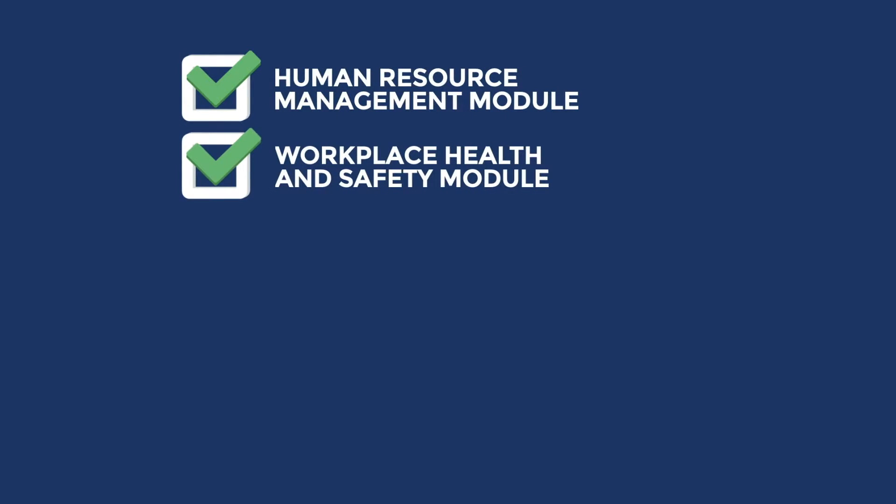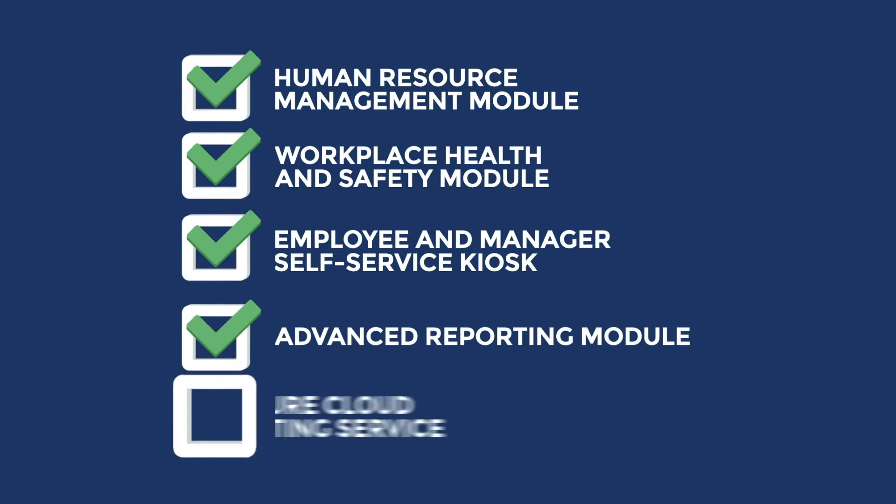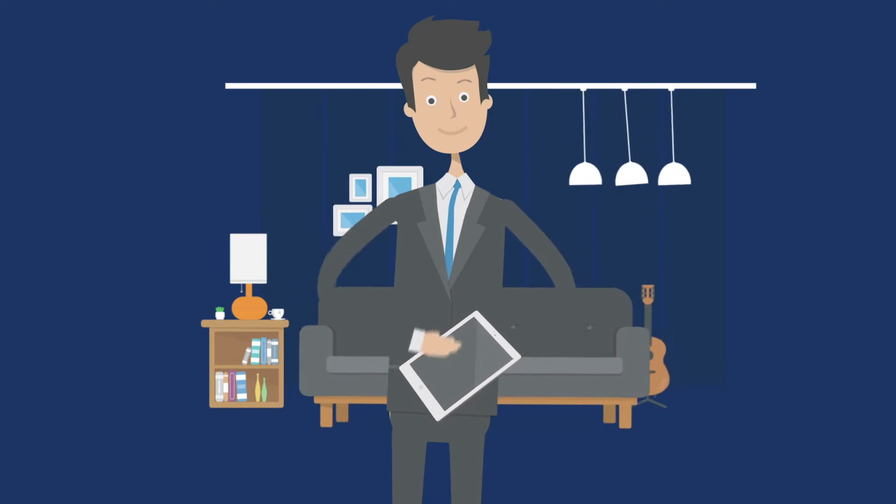a workplace health and safety module, an employee and manager self-service kiosk, an advanced reporting module, and a secure cloud hosting service so you can fulfil payroll tasks from any location.